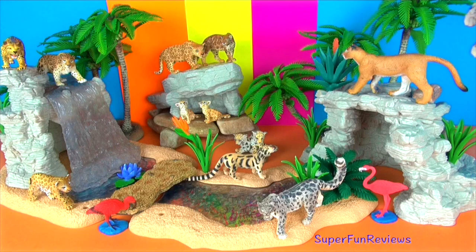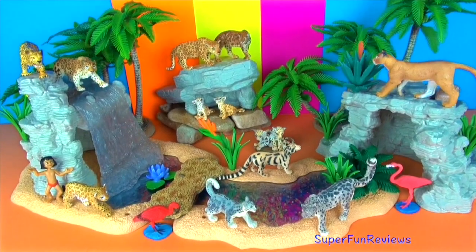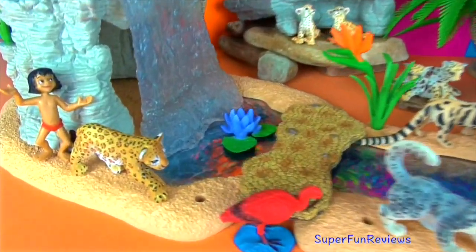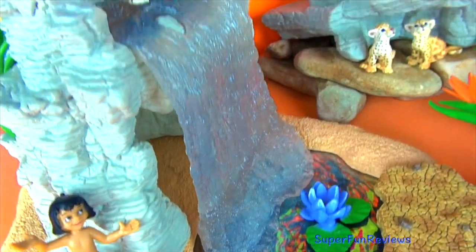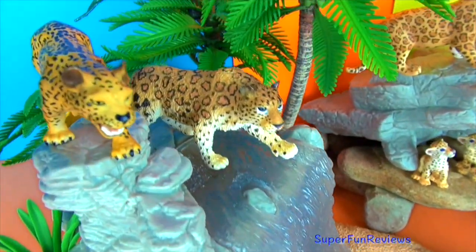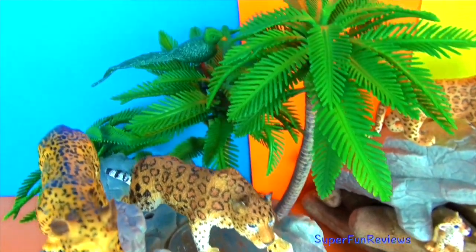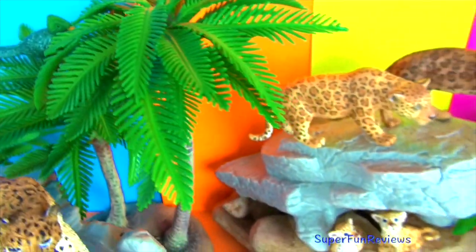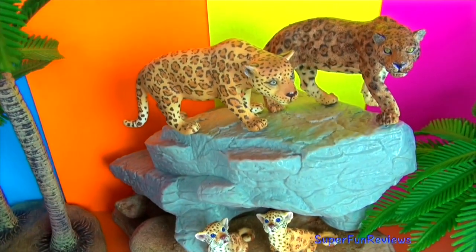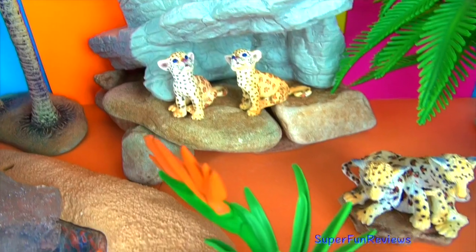Unlike other big cats, snow leopards can't roar. Thanks for watching — please stay here at Super Fun Reviews for more great videos. See you again soon. Remember to tell me: how many cubs are in today's video? Is it six or seven? Stay for the fun ending!